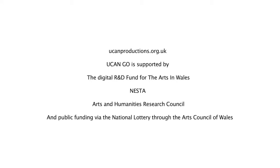Thank you very much for joining us today. You Can Go is supported by the Digital R&D Fund for the Arts in Wales, Nesta, Arts and Humanities Research Council, and public funding by the National Lottery through the Arts Council of Wales.